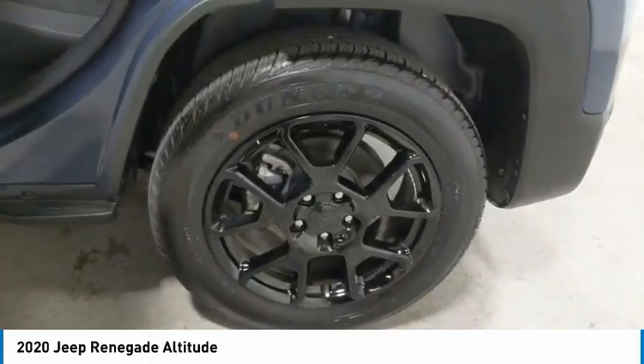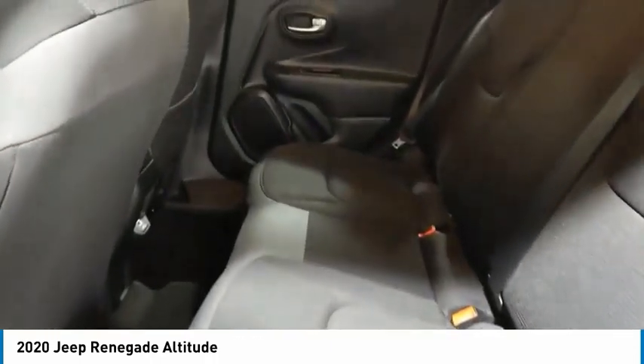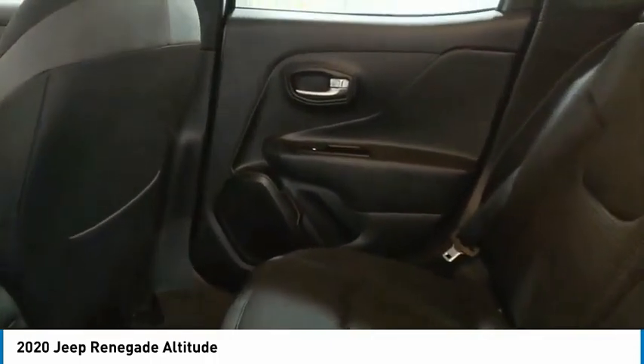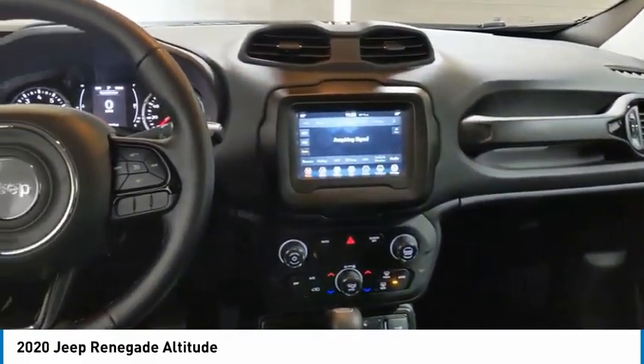Here are some of this vehicle's great options: aluminum wheels, heated side mirrors, traction control, daytime running lights, remote keyless entry, fog lights, headlights auto off, mirror memory, FWD, and cruise control.